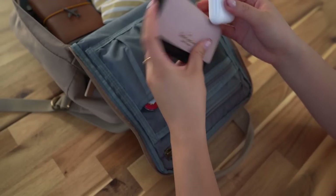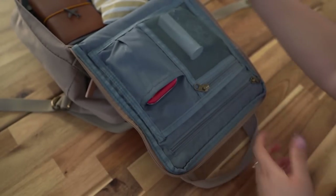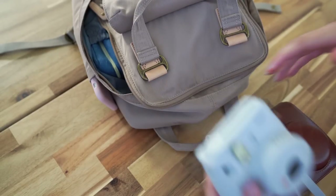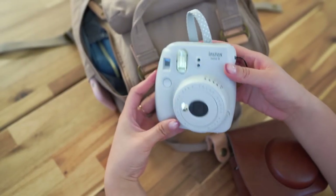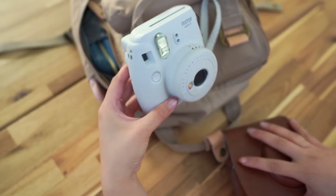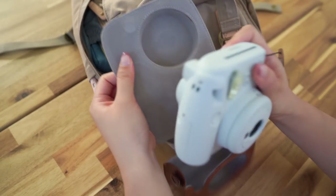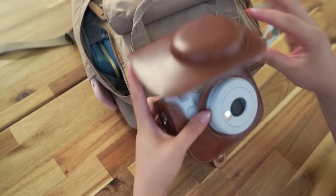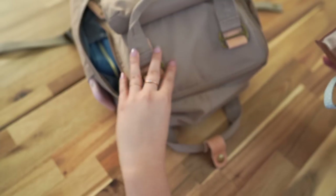Oh, I almost forgot — I wanted to bring my Instax camera. I keep it in a little case, and it's really handy for journaling and also just to give photos away to friends. I think it's super fun, so I'm gonna stick that in there as well.